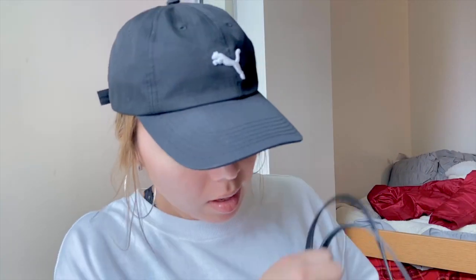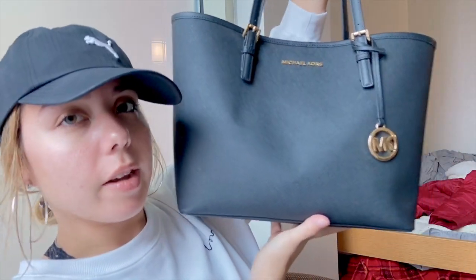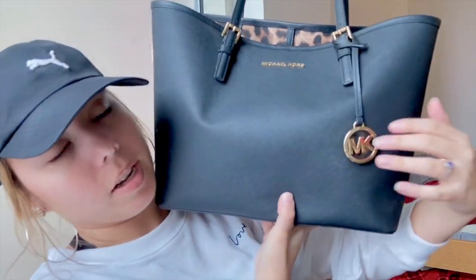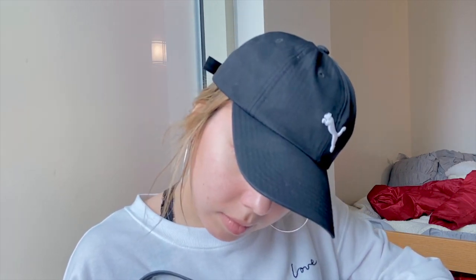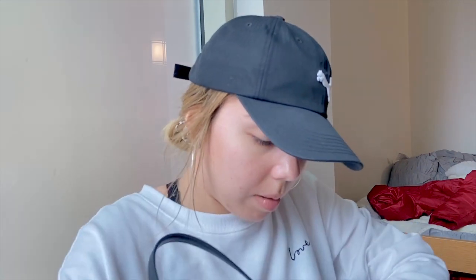Okay guys, so this is my purse. I'm going to have to move so you can see it. This is what the purse looks like — like I said, it's big. It's a Michael Kors purse, as you can tell from the logo. I don't know exactly what the name of this purse is. I have the care card. I'll find out what kind of purse this is — I'm guessing it's like one of their tote purses. I just like to keep that in there.